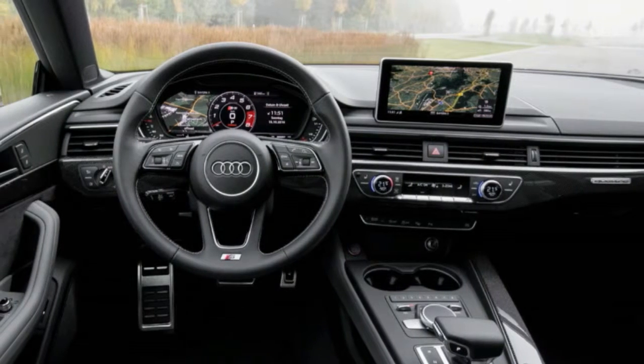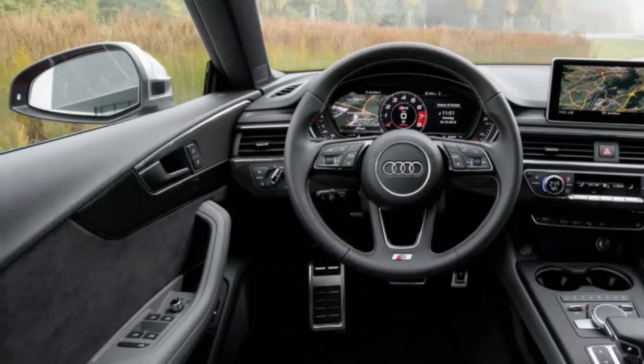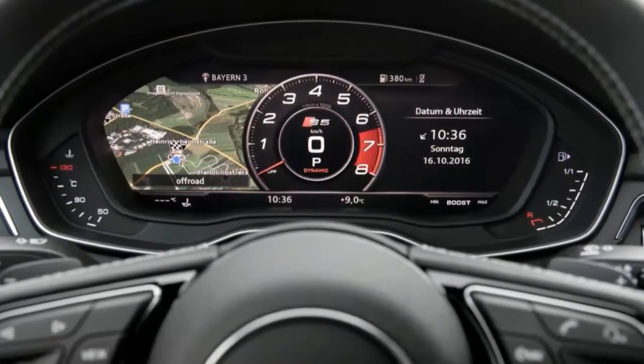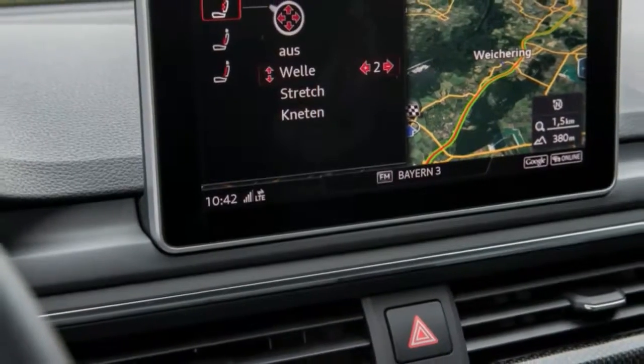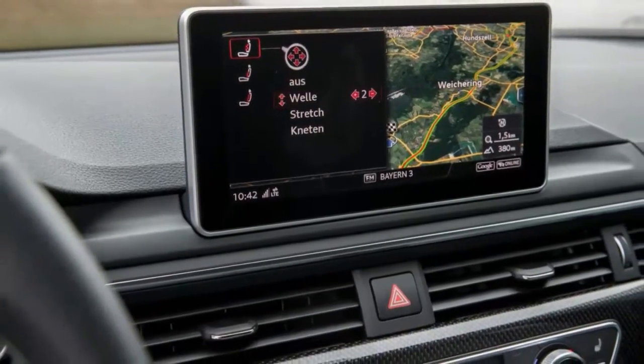We've expressed reservations about the conservative redesigns of both the new A4 and A5, but the Sportback is nicely executed — the car that you'll want to show off. Thanks to the special-order coral orange paint on the example we drove, being seen was all but unavoidable as we drove it around Ingolstadt, west of Audi's headquarters in Germany.